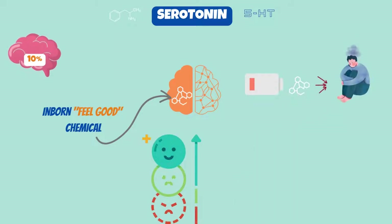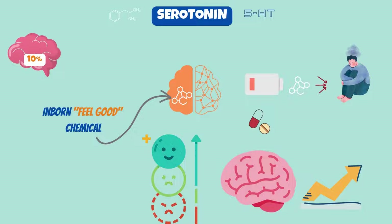Depression and low serotonin levels are related. Numerous drugs prescribed to treat anxiety, sadness, and other mood disorders frequently work to raise the brain's serotonin levels.